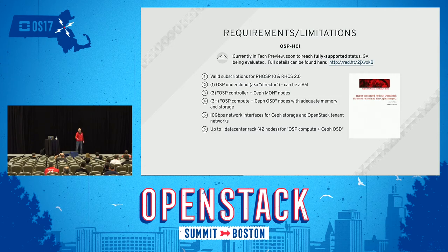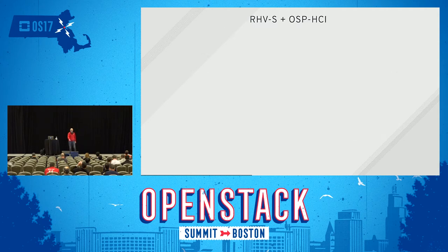Up to one data center, 42 nodes — but I'd say implement three to start, then double to six, go to 12 maybe, but don't start with 42. We're thinking at Red Hat that if you really need a big cluster, you're probably much better off separating and doing it the traditional non-HCI way. Be careful with getting too many of those nodes.